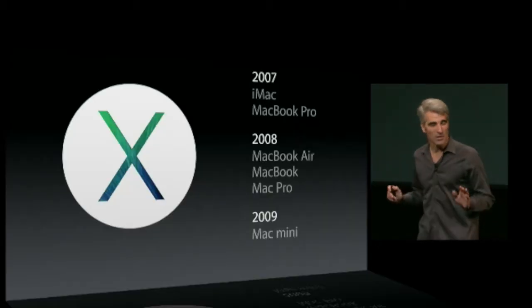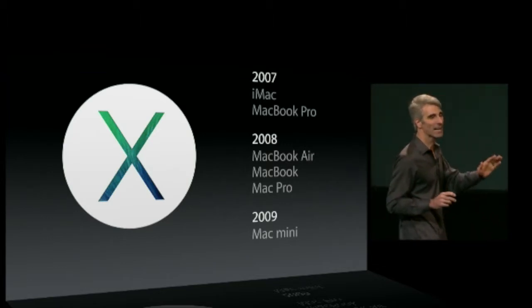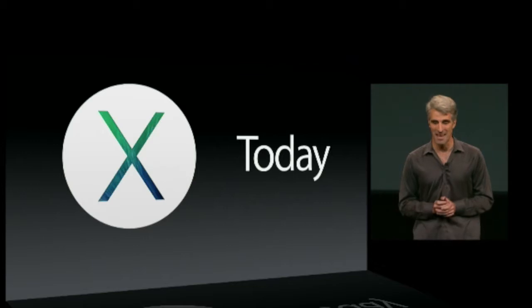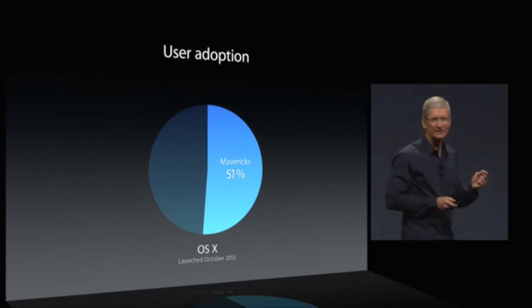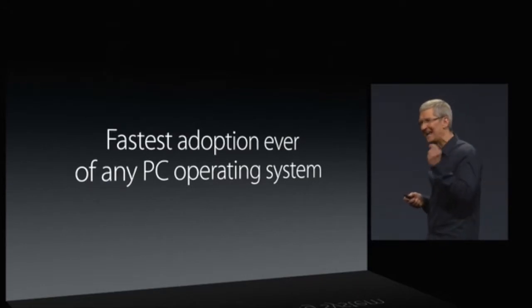Free is good. Whether you have a Mac Mini introduced in 2009 or even an iMac introduced way back in 2007, you're entitled to Mavericks. And the best part — it's available today. Go out and get it. That makes over 50% of our install base on our latest operating system — the fastest adoption ever of any PC operating system in history.